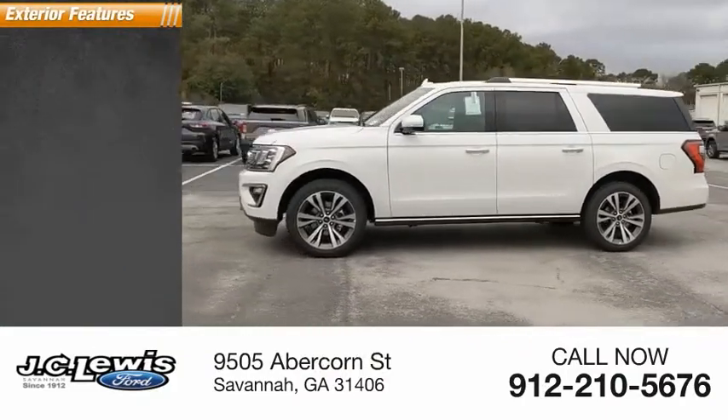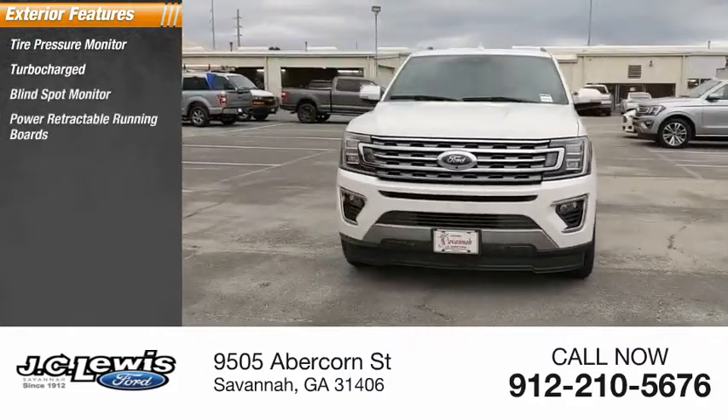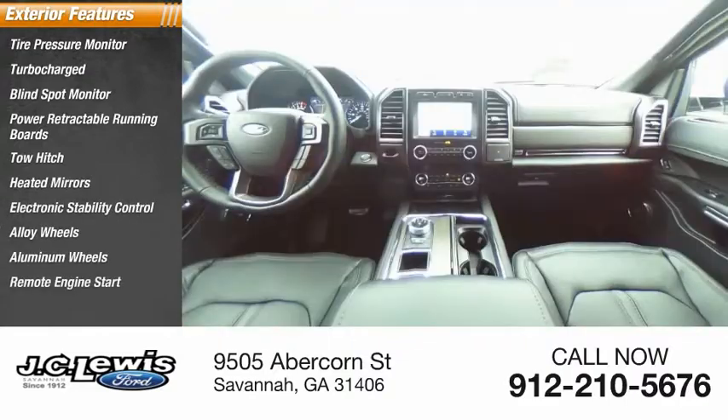Here are some of this vehicle's great options: tire pressure monitor, turbocharged, blind spot monitor, power retractable running boards, tow hitch, heated mirrors, electronic stability control, alloy wheels, and remote engine start.